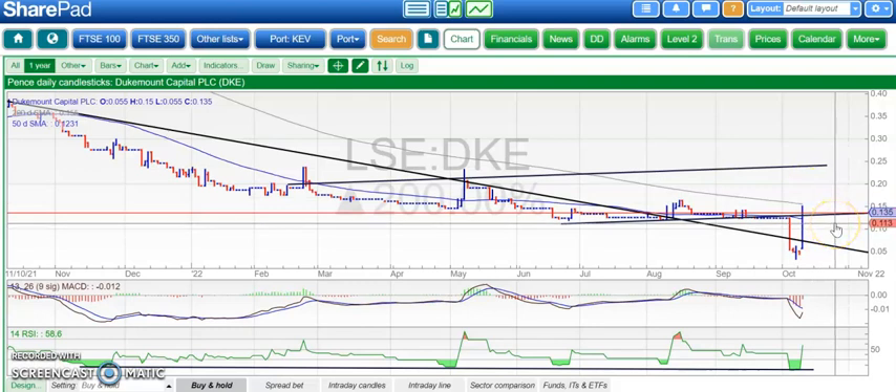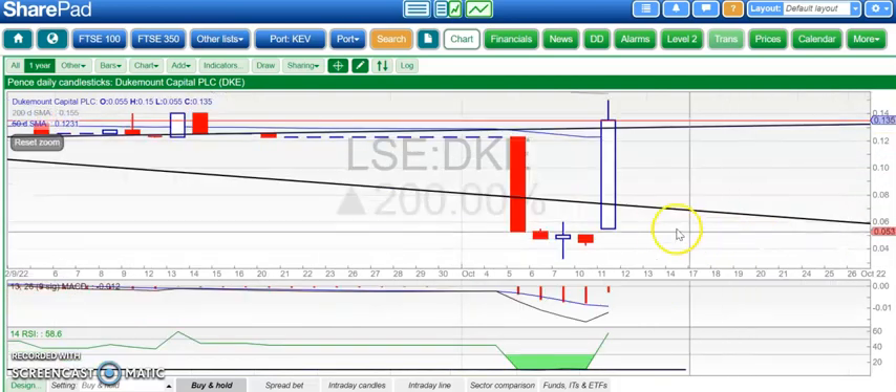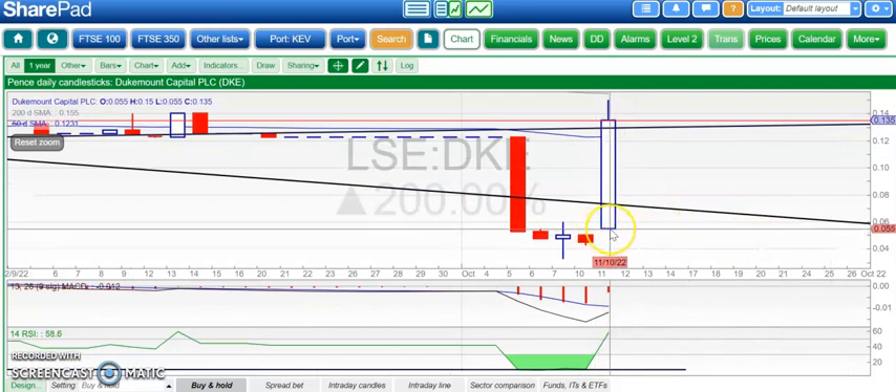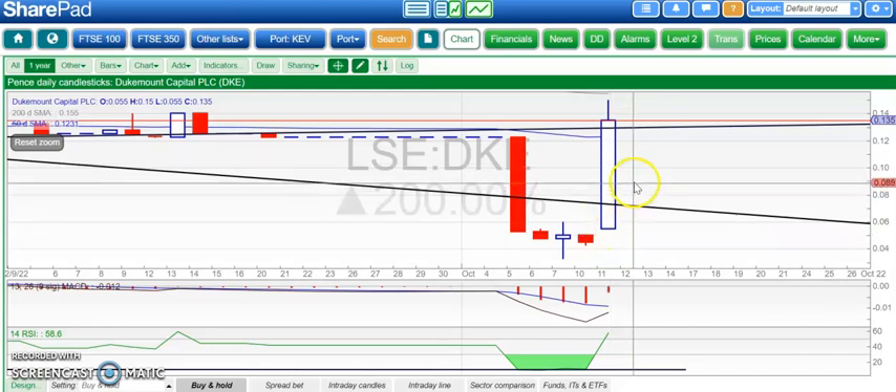Otherwise, we've got old support around 0.11, and ideally shares close above 0.11 today and then make progress. Looking at this closely, we had an unfilled gap to the upside today, which suggests a bottom is in place — bears caught on the hop — and that can be the start of a reasonable rally. In various other Bulletin Board Hero situations, unfilled gaps off the low tend to be strong signals.